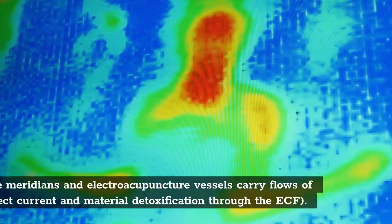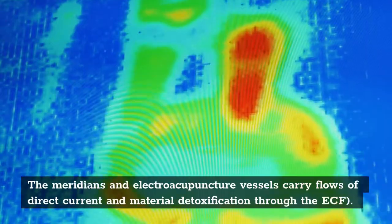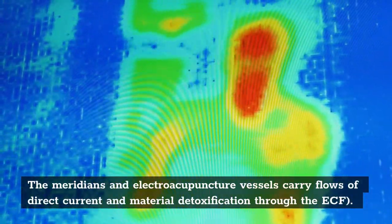The meridians and electroacupuncture vessels carry flows of direct current material detoxification through the ECF. In European biological medicine, the functional interference caused by a scar is known as a scar disturbance field, an interference field, or a chronic focus.